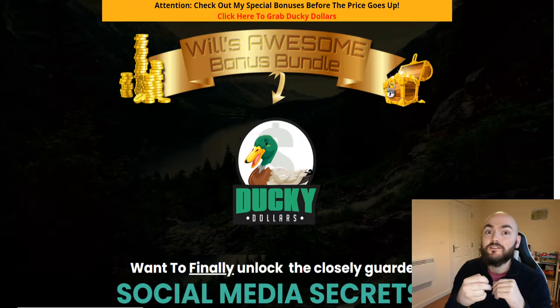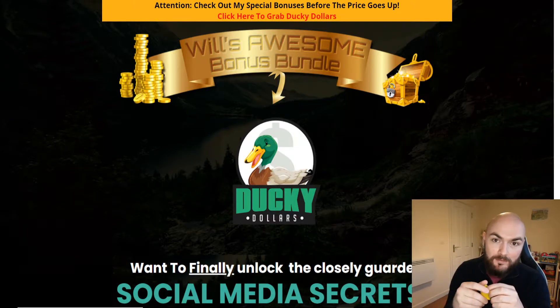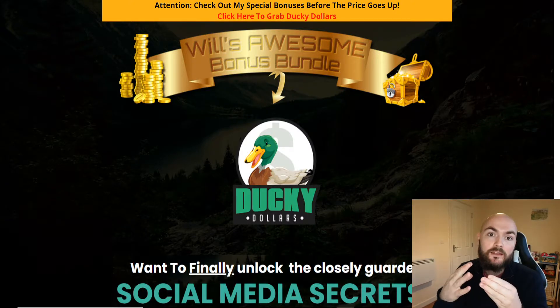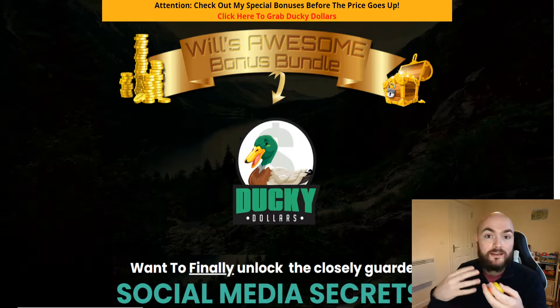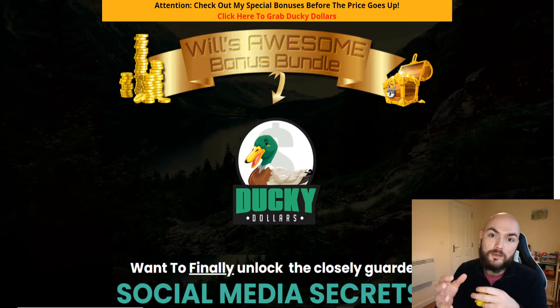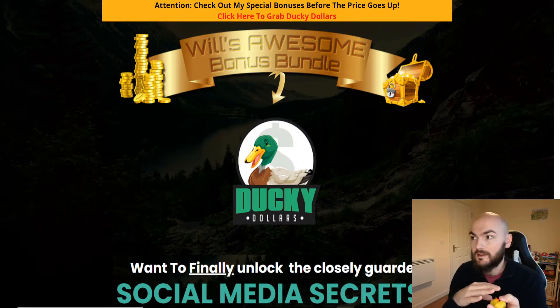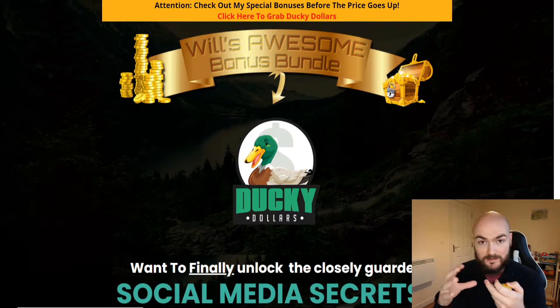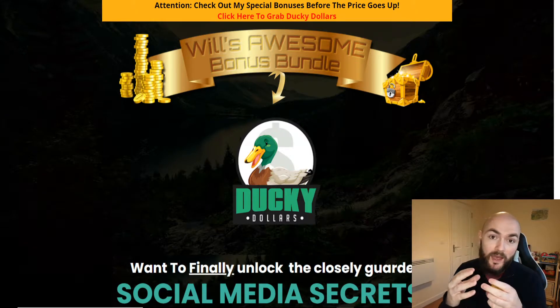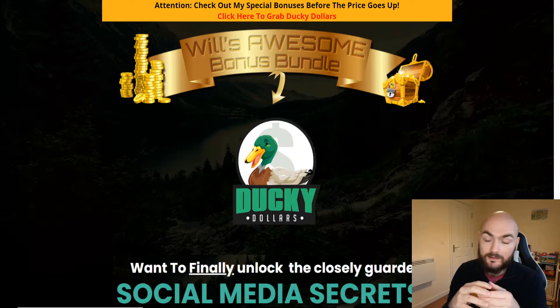Now what is Ducky Dollars? Ducky Dollars is an information product made by Dawood Islam and one of his students. Basically it's focusing on how to get links within your social media accounts. As many of you may be aware, links are quite difficult to get in there at times, especially with things like Instagram. They are sometimes never even clickable, sometimes you have to get a certain amount of followers to even be able to do a swipe up on your Instagram story, and you are usually only ever limited to one link. Ducky Dollars looks at being able to sort that.